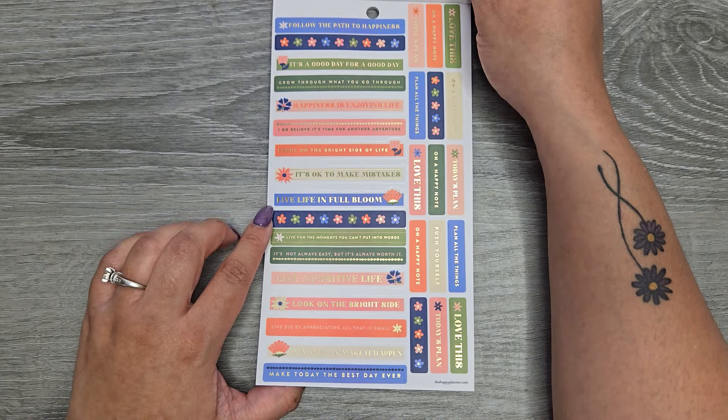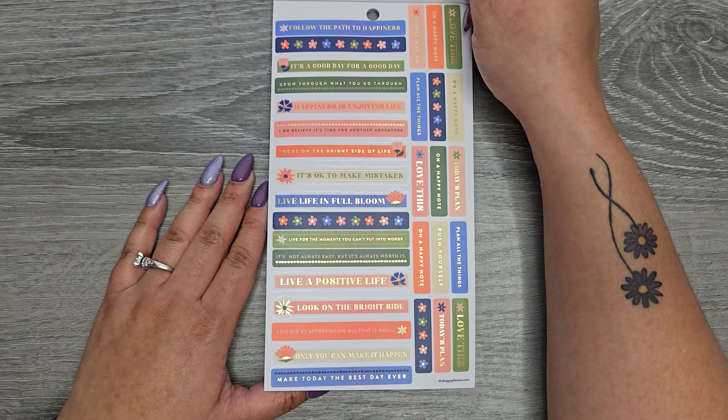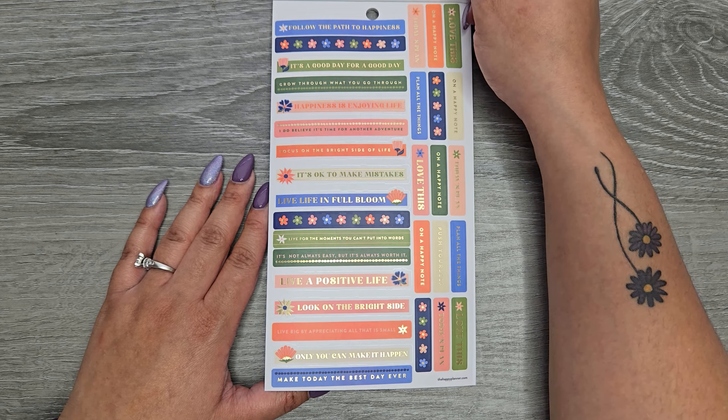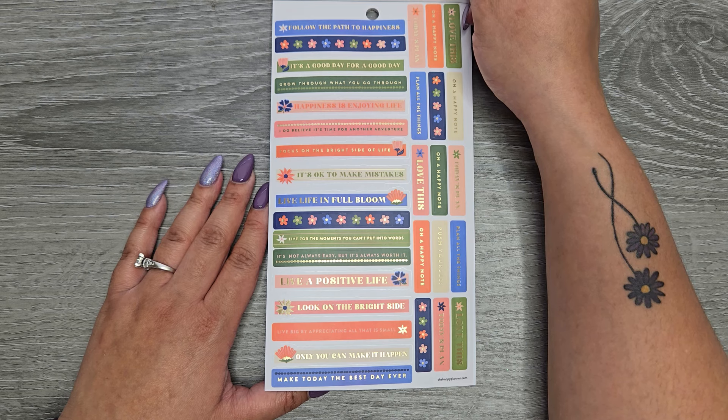Lots of word banners here: 'follow the path to happiness,' 'it's a good day for a good day,' 'grow through what you go through,' 'happiness is enjoying life,' 'I do believe it's time for another adventure,' 'focus on the bright side of life,' 'it's okay to make mistakes,' 'live life in full bloom,' 'live for the moments you can't put into words,' 'it's not always easy but it's always worth it,' 'live a positive life,' 'look on the bright side,' 'live big by appreciating all that is small,' 'only you can make it happen,' and 'make today the best day ever.'